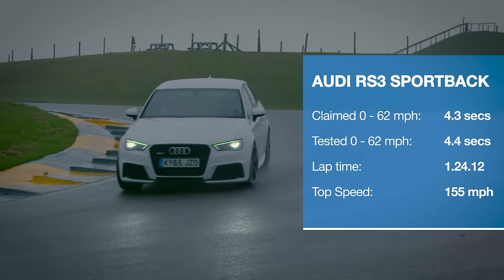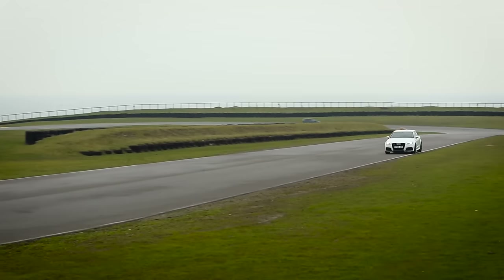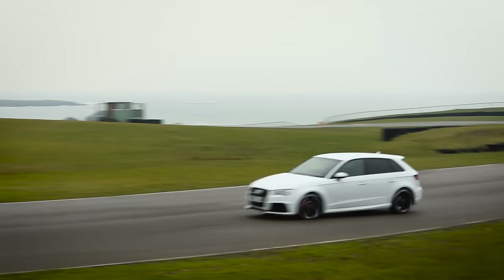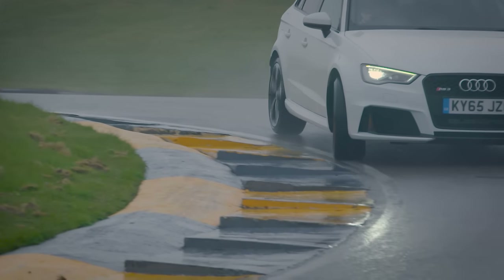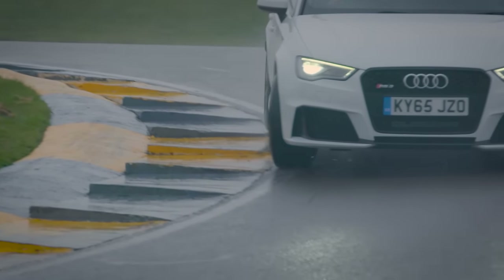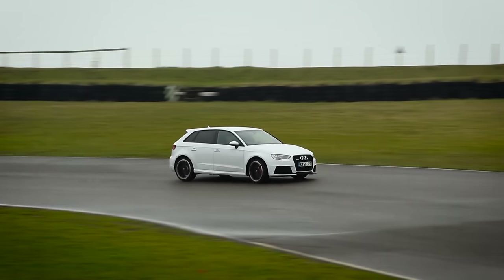This car makes a truly brilliant noise and it is undeniably bonkers fast, but it just feels stupidly nose-heavy. It's actually more prone to understeer than a lot of our front-wheel drive cars, and the steering is just pretty much lifeless.